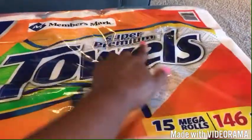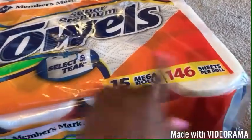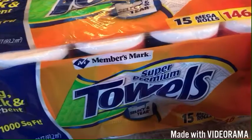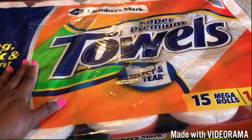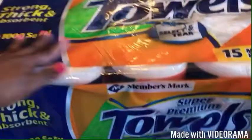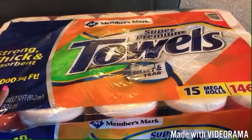This is my first time trying these Member's Mark paper towels — super premium select-a-size, 15 mega rolls, 146 sheets per roll. I usually get the same brand as my toilet paper, but that went from $22 up to $31.88 and I wasn't paying that. We only have one roll of paper towels left, so we're trying these Member's Mark ones this time around.